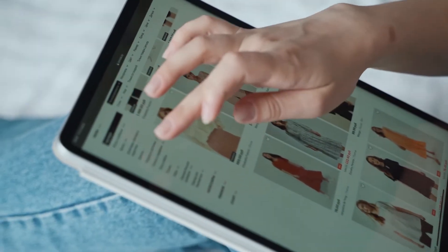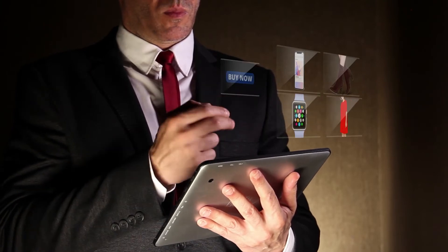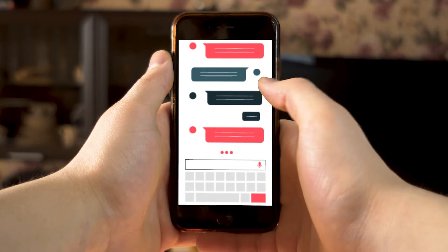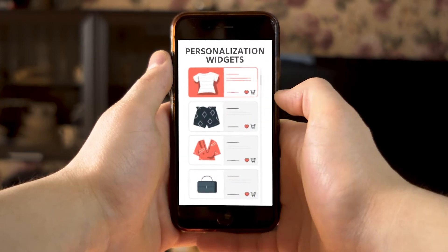Is your business able to deliver experiences that make online shopping delightful and personalized? At Netcore Cloud, we deliver personalized product recommendations at every touchpoint. These include channels like email, SMS, web notifications, and personalization widgets.